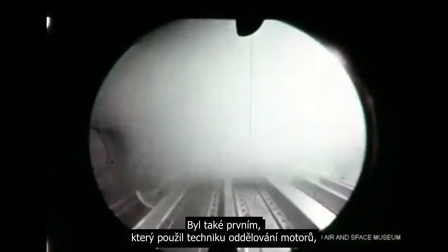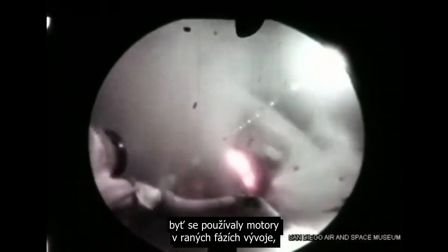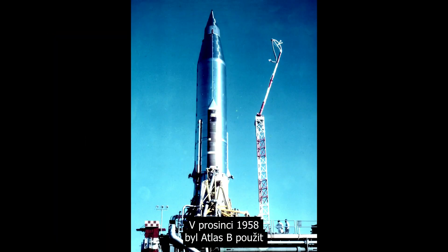It was also the first to use the engine staging technique, although it was still using early development engines which only generated about 1.2 mega newtons. And in December 1958, the Atlas B was used to launch the first communications satellite.